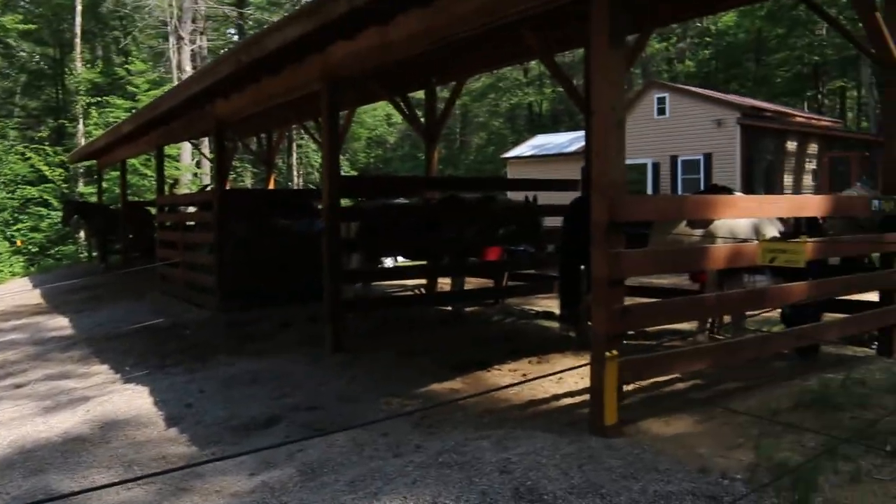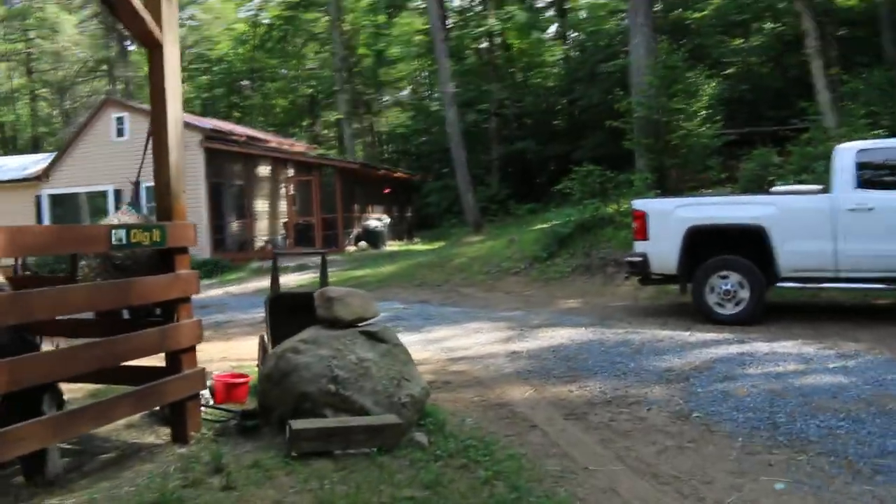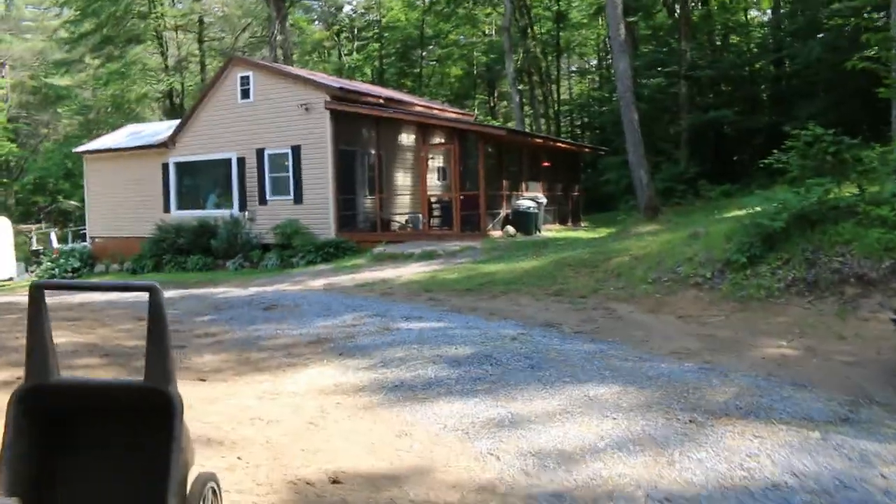Each horse has a decent-sized little paddock with an excellent three-strand electric fence. There are four here. You can get out of the rain and get in the shade — there's pretty much always shade. And now we'll go over to the cabin, which is lovely.